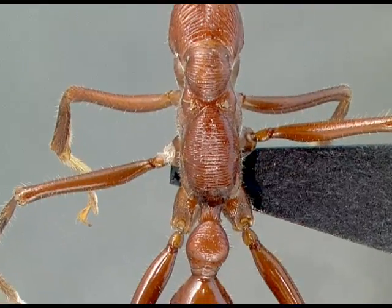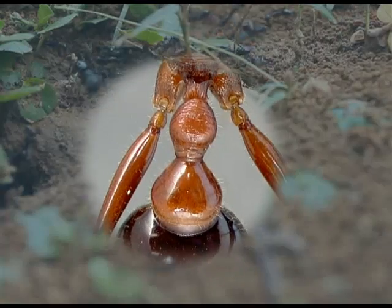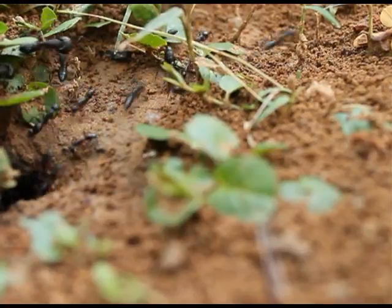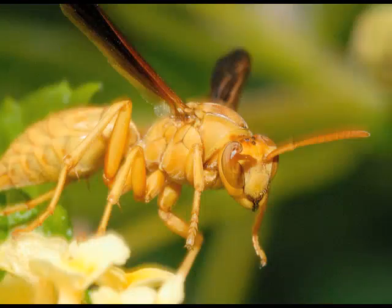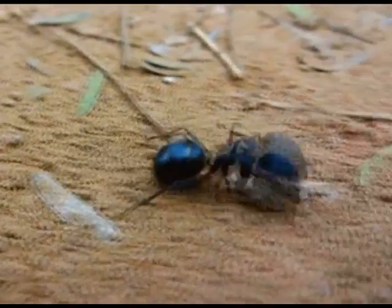There are two segments between the thorax and the gaster. These are the petiole and post-petiole, which differentiate ants from other insects like wasps and honey bees. Ants have six legs like other insects.